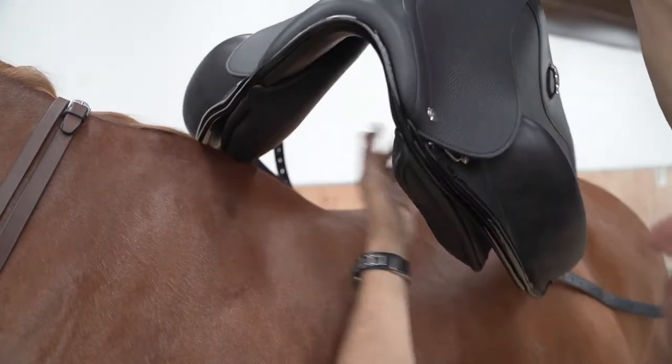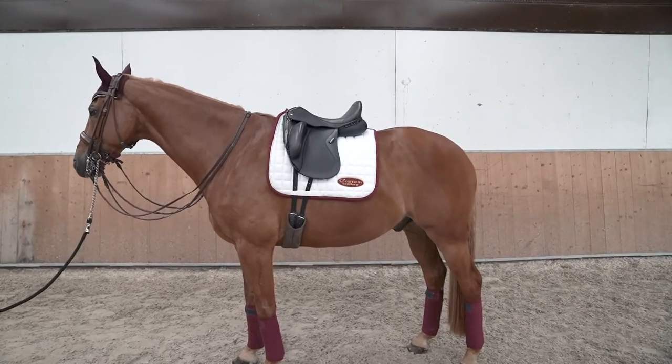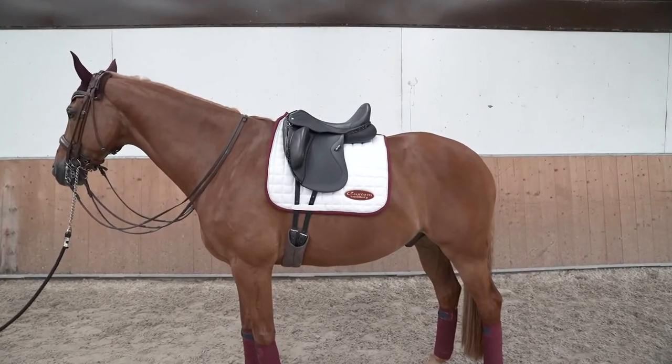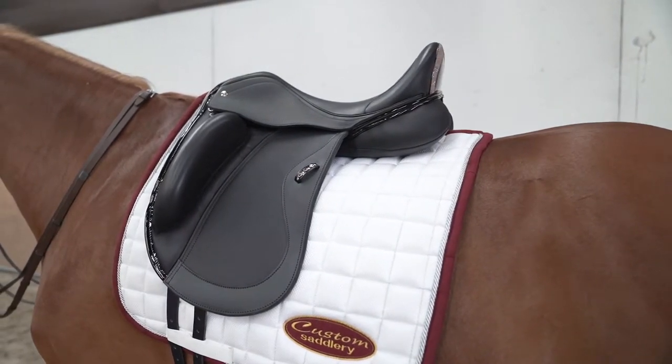The Advantage R is also a very popular model we recommend. The Advantage R has a supportive seat with an open pommel and five different neural choices.